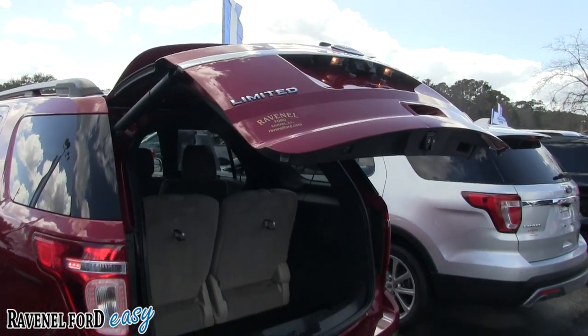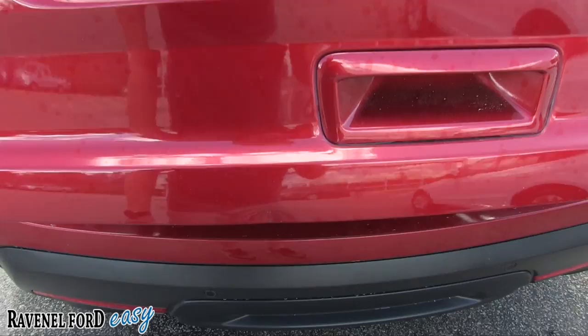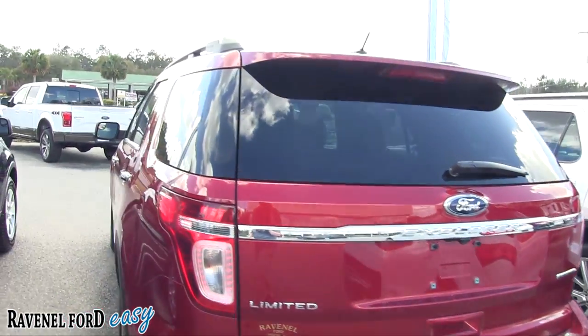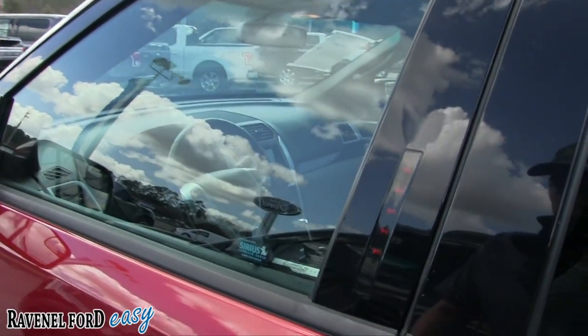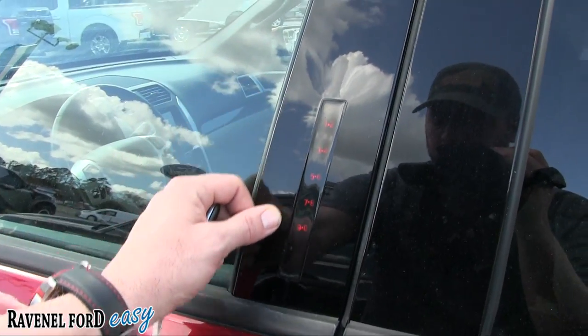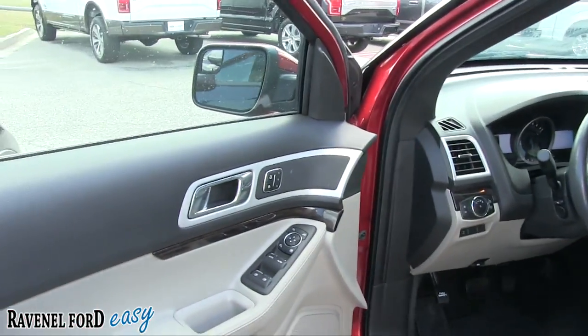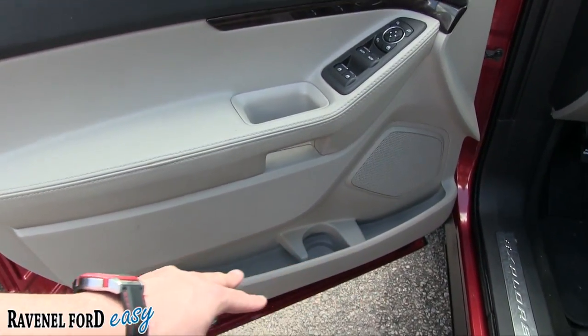I do see a small little ding right there — but nothing really too major. It's a little bit older car, it may have a dent or ding here or there, no big deal. You've got your touchpad right there, so let's go ahead and hop in and see what's going on on the inside.